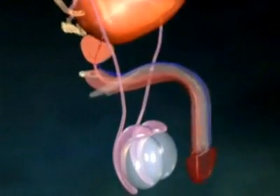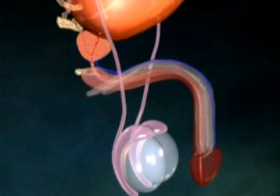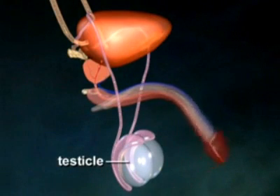The prostate is part of the male reproductive system. It is a small, round gland that is located in front of the rectum at the base of the bladder. Its primary function is to release fluid into the urethra during ejaculation.